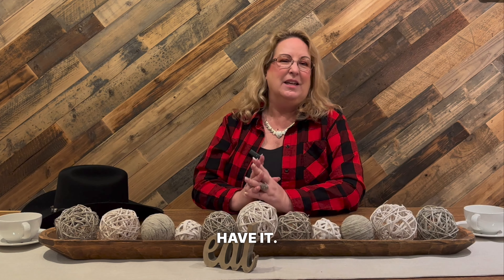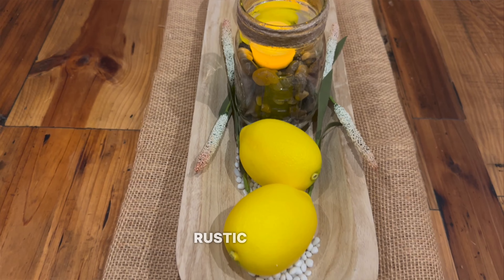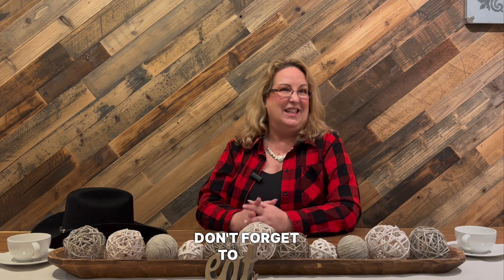So there you have it — all these amazing ideas to create the perfect rustic dining room. Don't forget to like, comment, and subscribe. Thanks so much for your time today.